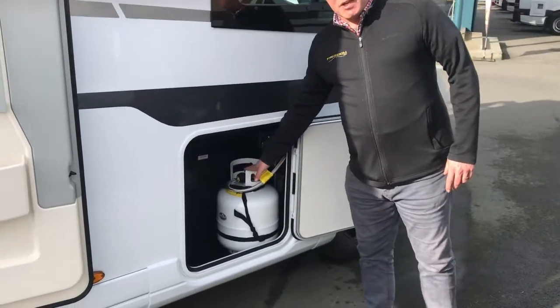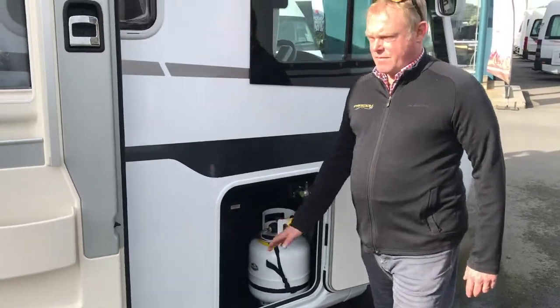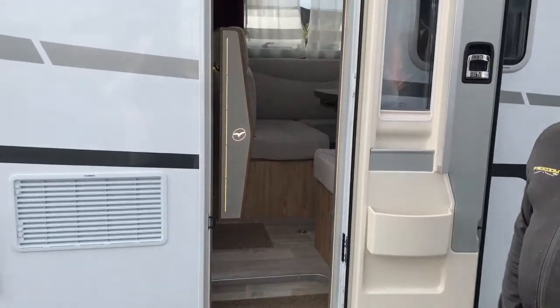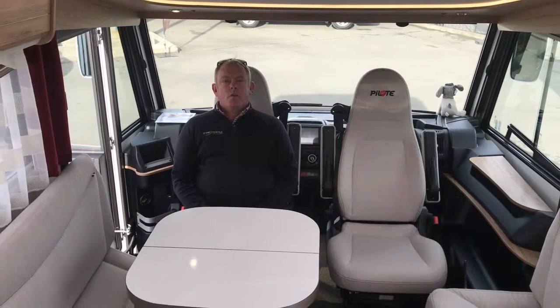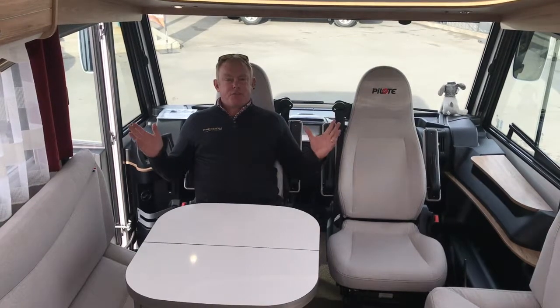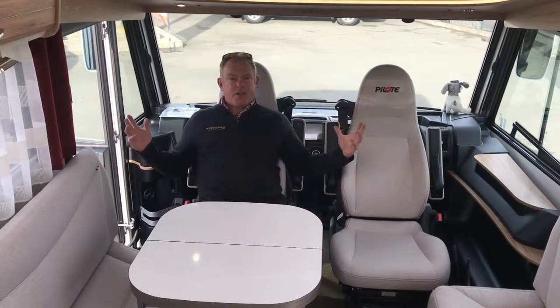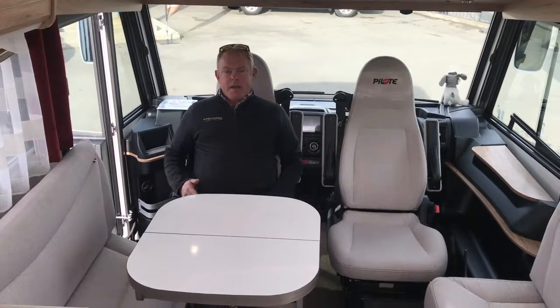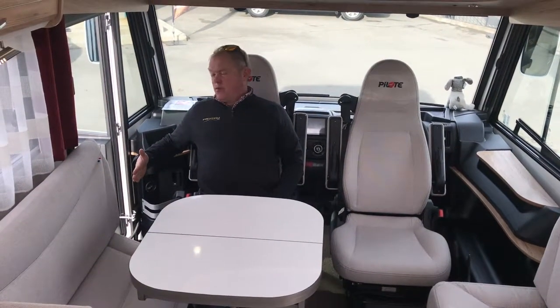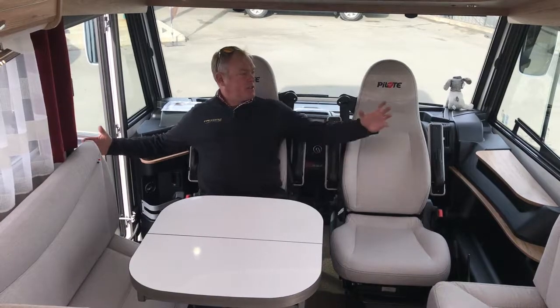There's also an electric step. Let's head inside. One of the first things you'll notice about this luxury Pilote motorhome is the extra space afforded by it being an A-Class. A standard B-Class camper would have the side door about here, so we're being afforded nearly an extra eight inches on either side.